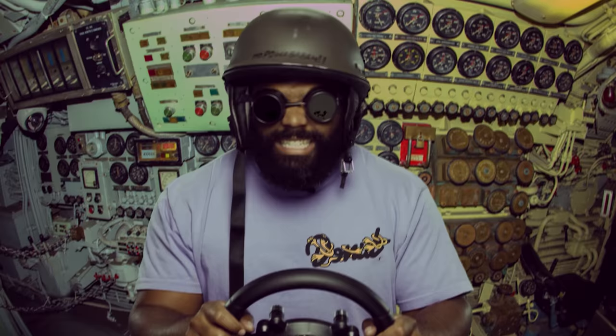As much as I love cars, sometimes I need a break from them and go on a cruise in something a little different — something like a tank. You can go out joy riding in a tank too, thanks to today's sponsor, War Thunder.